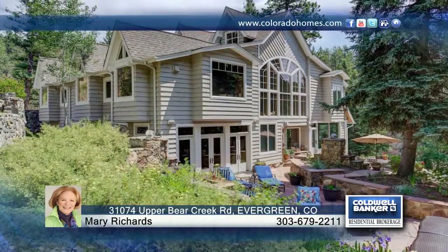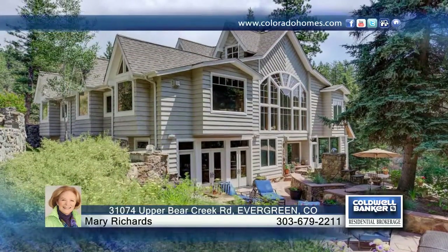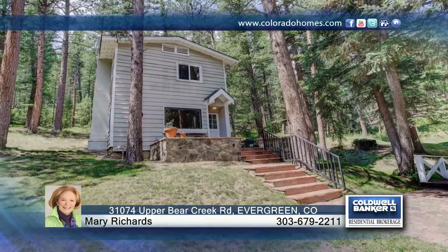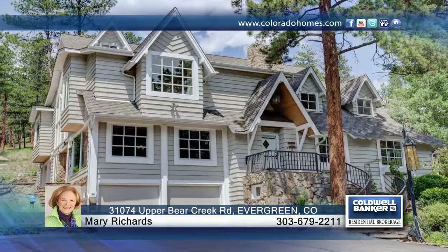You will certainly be impressed by the style, workmanship and quality that you will find in this fabulous Evergreen Estate. Contact Mary Richards and Amy Dunkelman to find out how to make it yours.